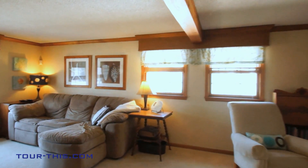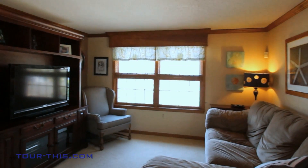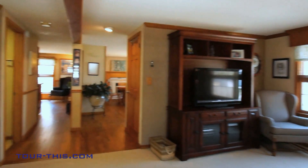Gracious entertaining will be yours in this entertaining-sized living room and sitting area that accommodates large family gatherings, enhanced by multi-pane windows for that afternoon's sunny exposure.